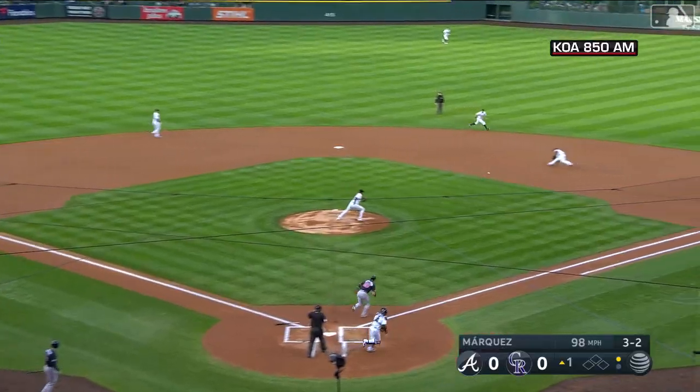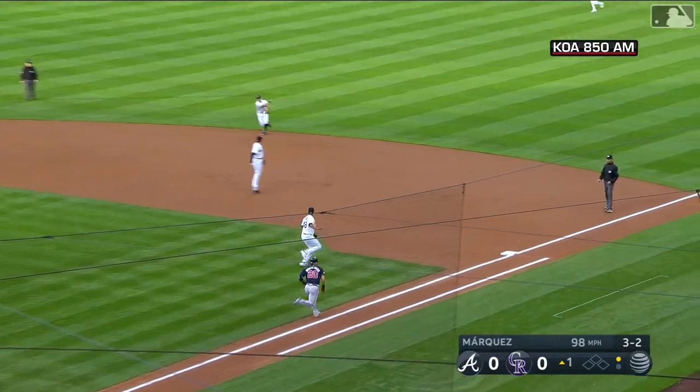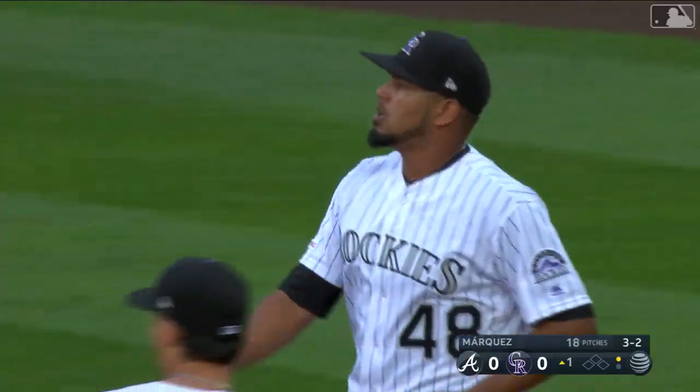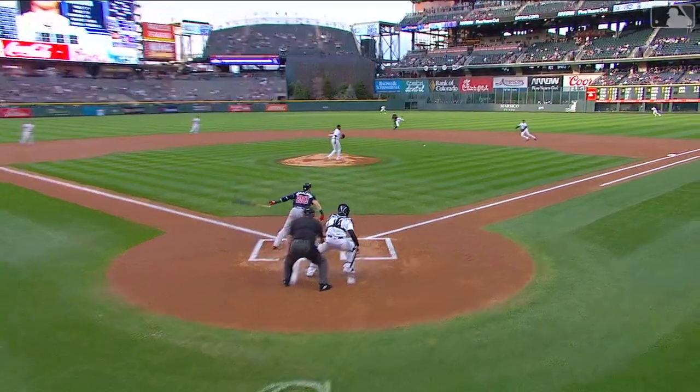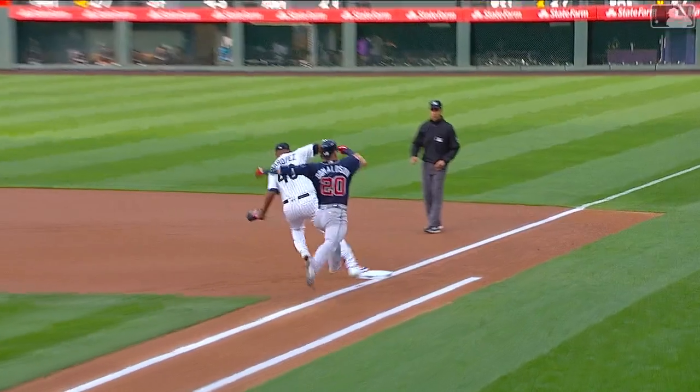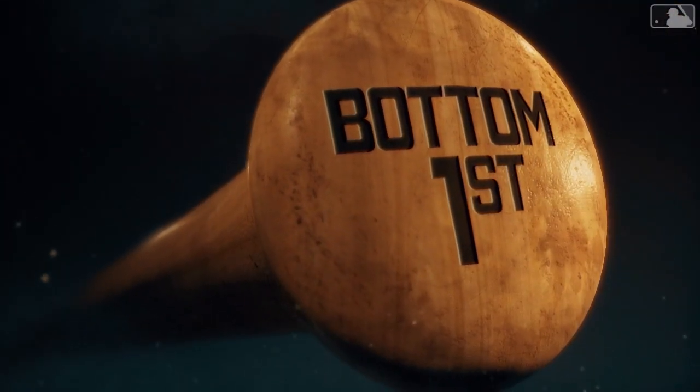3-2 pitch is bounced to the right side. Fuentes got caught, but Marquez gets to the bag and takes the throw from Hampson for the out. Josh Fuentes got caught too far off of first, and then lost his footing. Ehrman handled it, taking the throw.